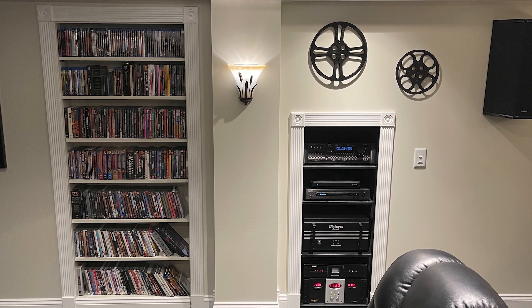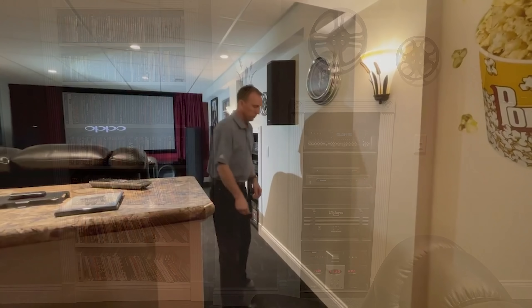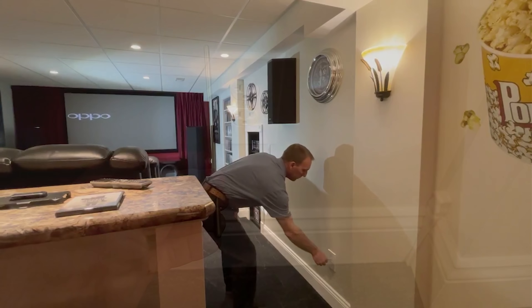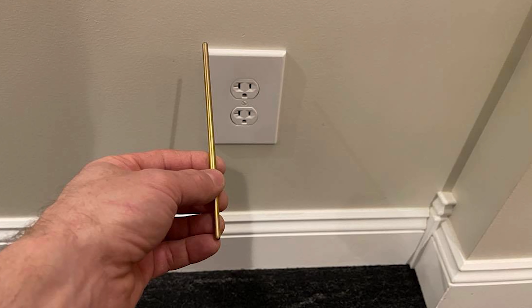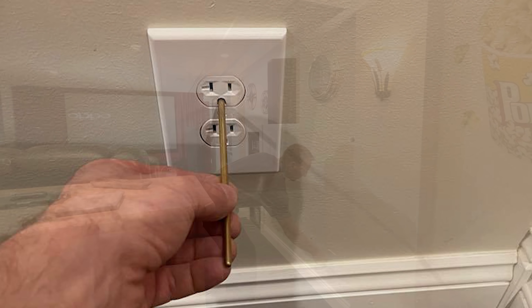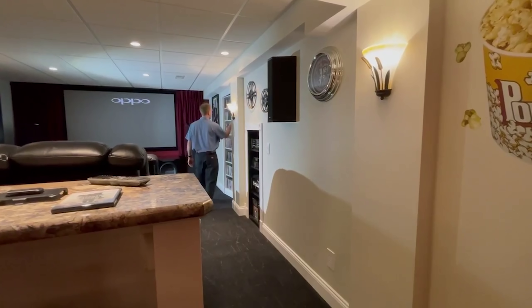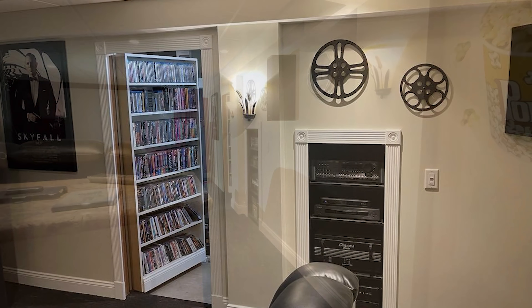In order to get behind this incredible custom-built AV rack, Jeff has a little secret: by pressing a rod into the ground hole of this electrical outlet — no, he's not going to get zapped — it's actually a magnetic release button for a secret door that looks like a DVD storage cabinet. How cool is that?